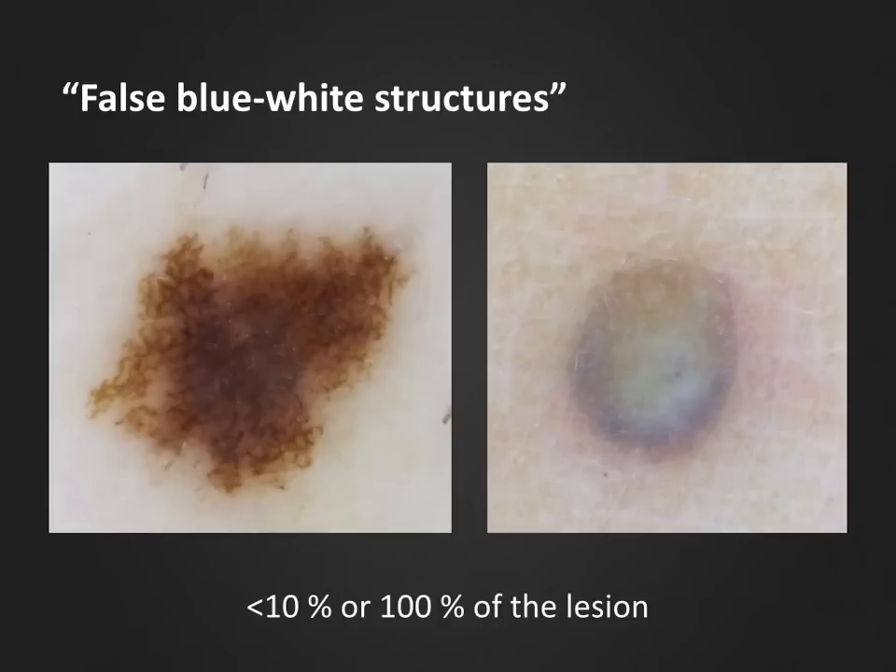One must be careful to avoid overuse of the term blue-white veil. If the blue-white structures are seen in 100% of the lesion, we are actually looking at a homogenous blue global pattern, which is the classic finding in a blue nevus. I find that a lot of colleagues have a hard time in cases such as the one to the left, in which one may perceive a grayish-blue shadow in the central dermal component of a compound or atypical nevus. This is not enough to classify the lesion as having a blue-white veil.